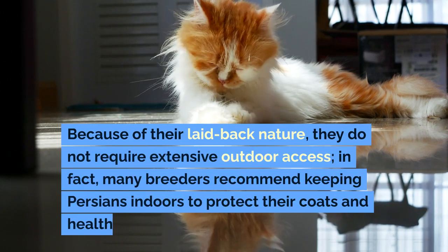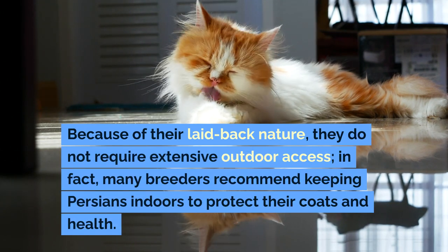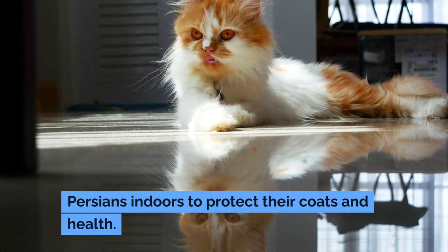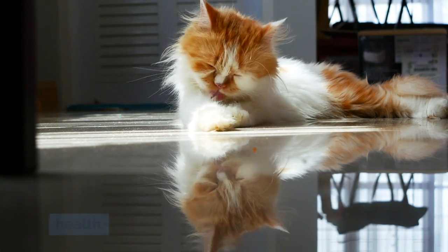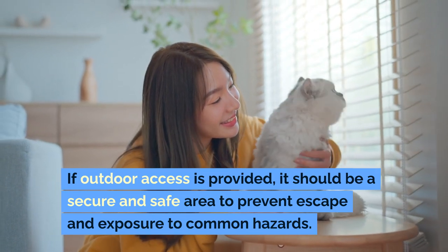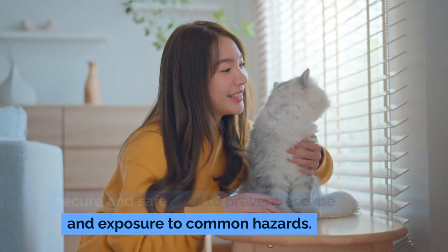Because of their laid-back nature, they do not require extensive outdoor access; in fact, many breeders recommend keeping Persians indoors to protect their coats and health. If outdoor access is provided, it should be a secure and safe area to prevent escape and exposure to common hazards.